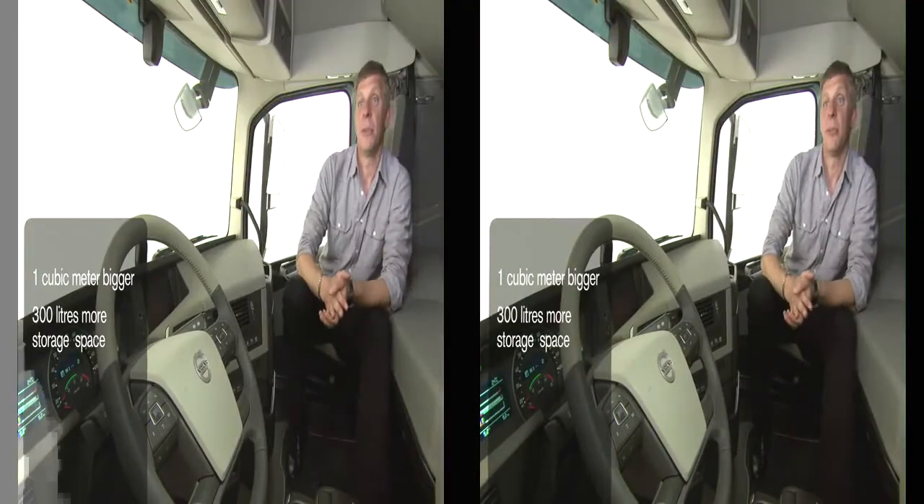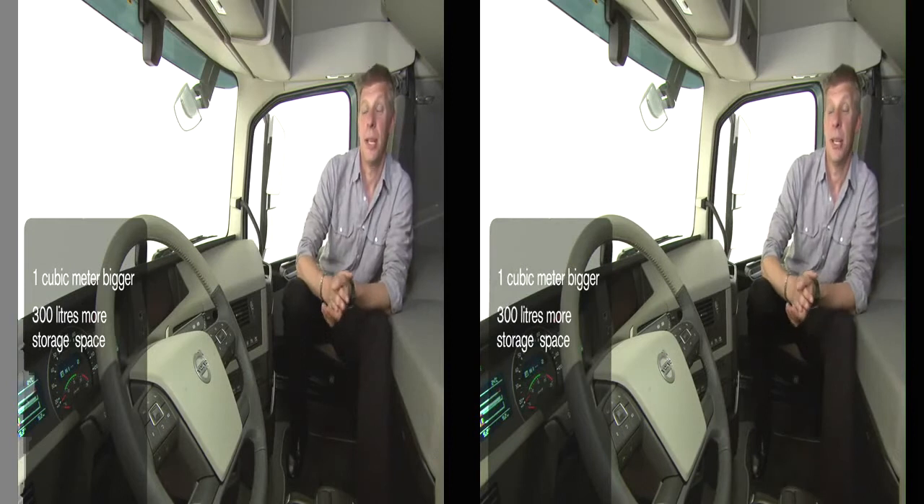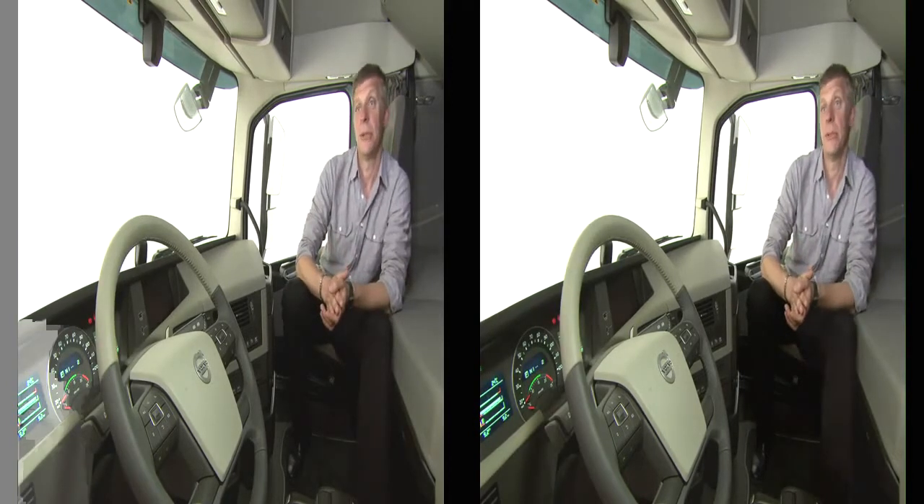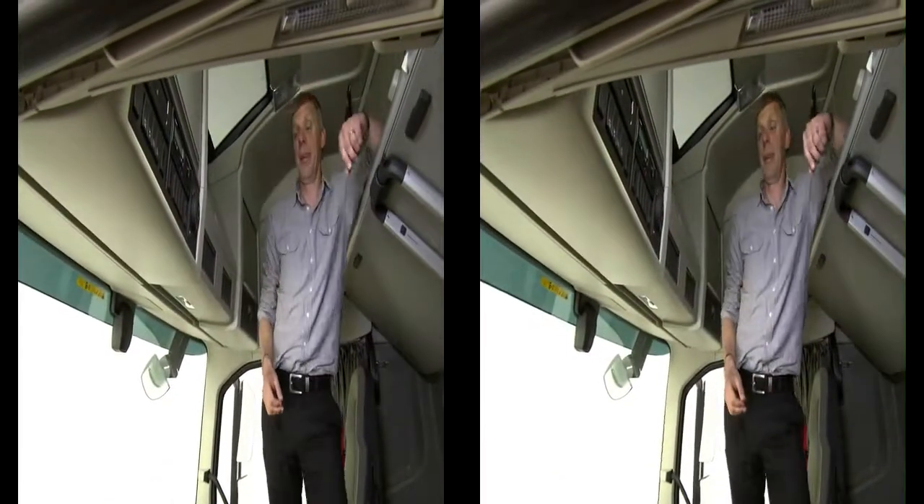The new FH cab is almost one cubic meter larger than the current FH. That means that even I, who am almost two meters tall, can stand straight in this cab. And that is good news for all tall drivers.